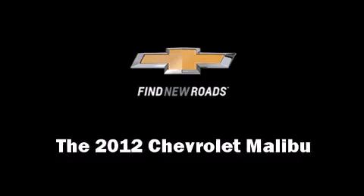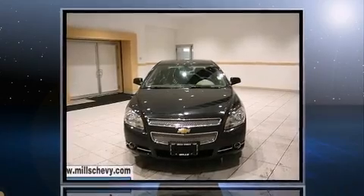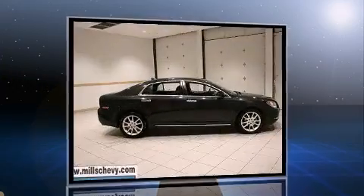Here's a great deal on a 2012 Chevrolet Malibu. A 3.6 liter V6 engine pairs with a sophisticated 6-speed automatic transmission, providing a smooth and predictable driving experience.